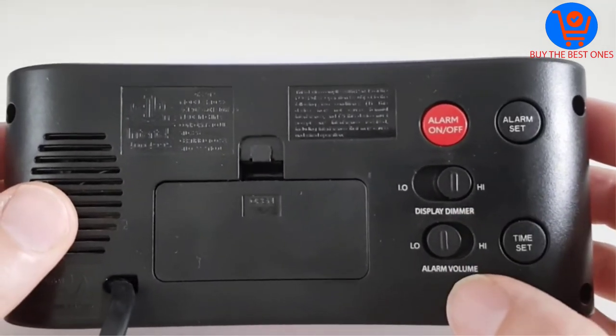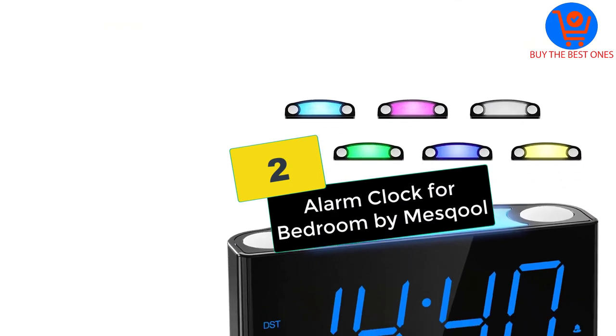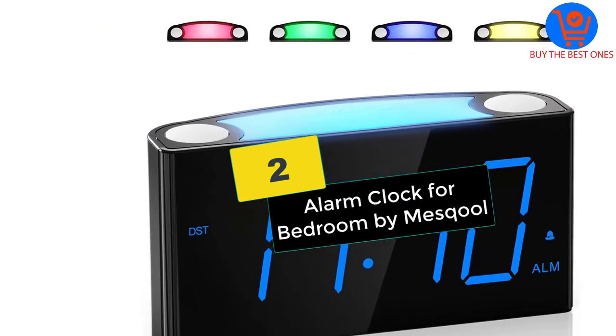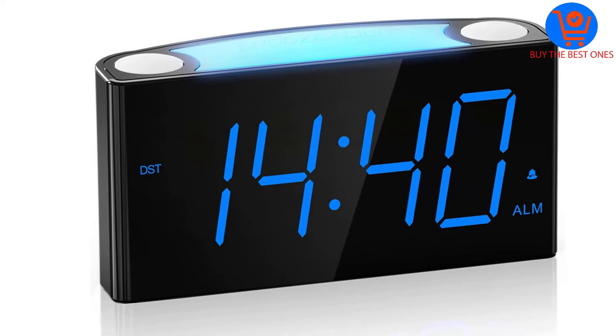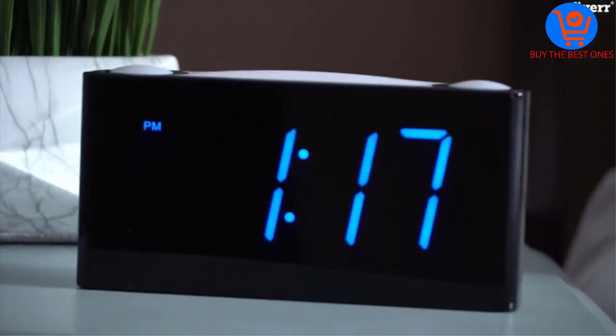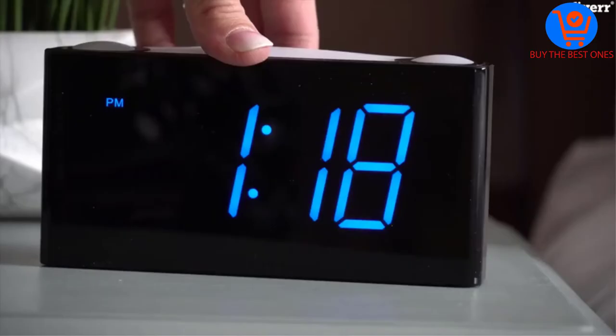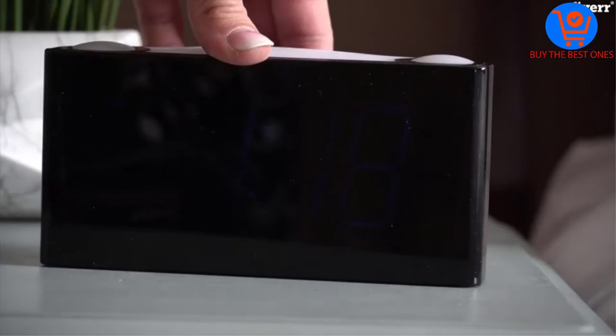At number two, we have the alarm clock for bedroom by My School. The stylish design of this LED clock can easily go with your existing decor. It comes with multiple features and a large 7-inch size. It also features a full range of brightness dimmer that offers a better advantage while using it.